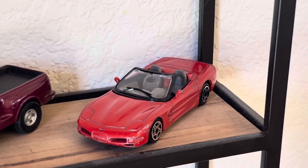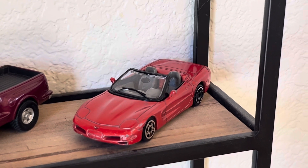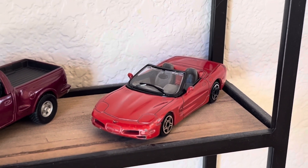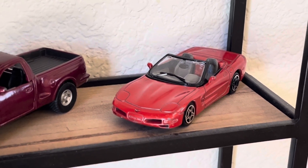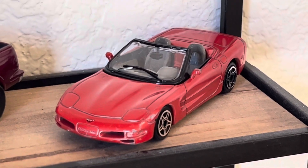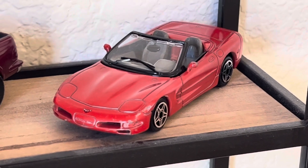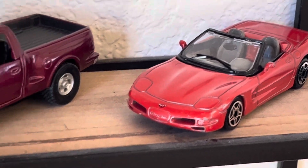Got a Corvette. Is that a C5 or a C6? I'm thinking C6. I'm just not a Corvette fan, so it's hard for me to tell. Zoom in a little bit — pretty beat up, looks like some kids have been playing with it, it's got dust all over it. It's a lot more red than the camera is making it right now.